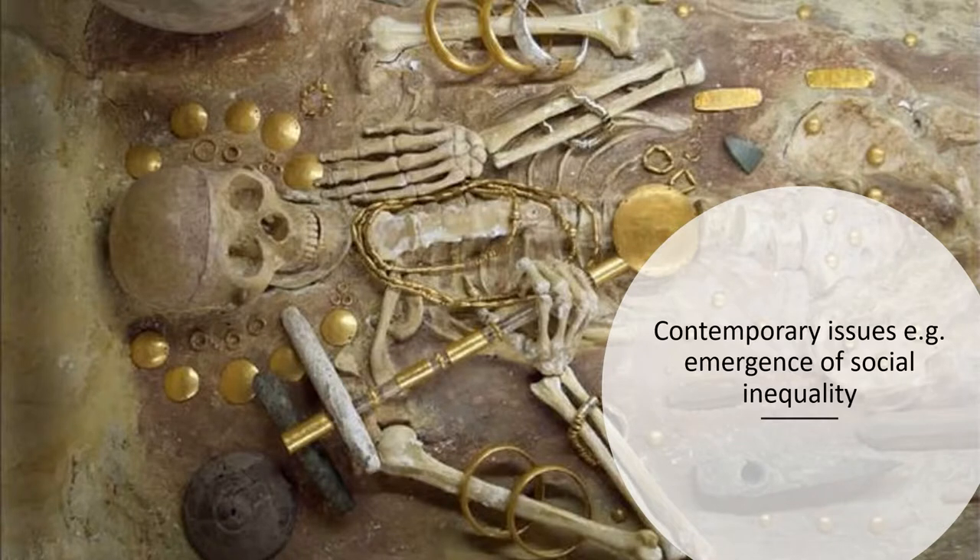This means that archaeology can offer unique insights into contemporary issues such as the emergence of social inequality. This is a burial from the cemetery at Varna in Bulgaria dating to around six and a half thousand years ago. This individual was furnished with an extraordinary array of gold ornaments and other grave goods, suggesting that he was a wealthy and powerful person. Not all of the graves in the cemetery are so rich, however, indicating that this was a hierarchical society.